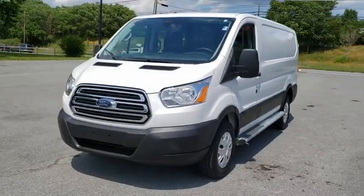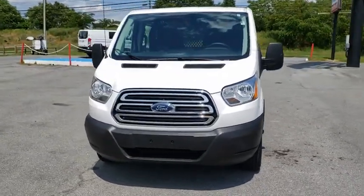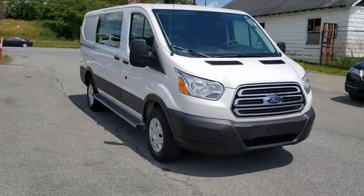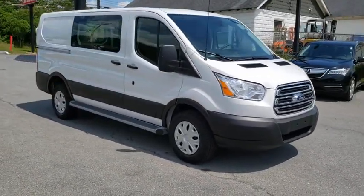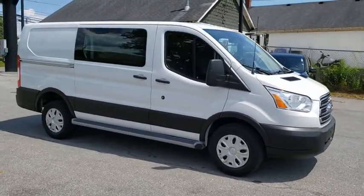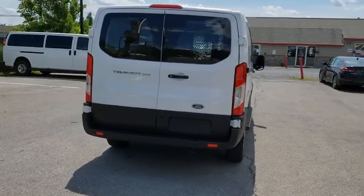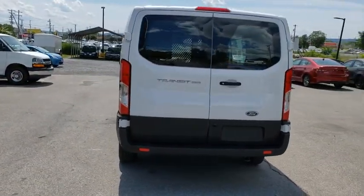We are pleased to show you the 2019 Ford Transit 250. The Transit 250 comes in numerous configurations, with impressive payload and towing capacities. It is comfortable and easy to drive. This vehicle has less than 8,000 miles. Here are some of this vehicle's great options.